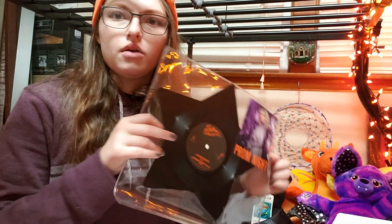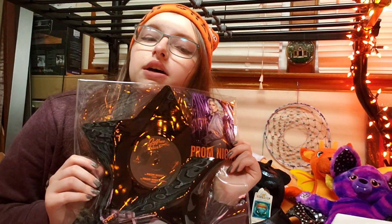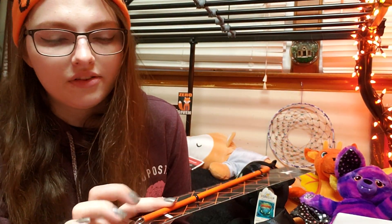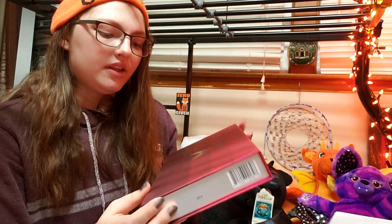And then next we have the prom night vinyl — I don't know where I'm gonna put this but I'll find a place for it somewhere. Oh, we also have a metal reusable straw in the nice orange shade, so there's a little theme here. And a cool thing is the straw comes with a straw cleaner, which is really important for metal reusable straws so you don't get grubby bacteria growth.